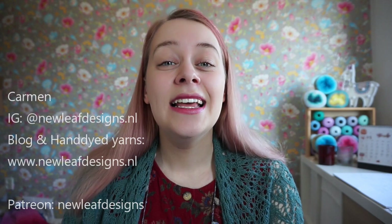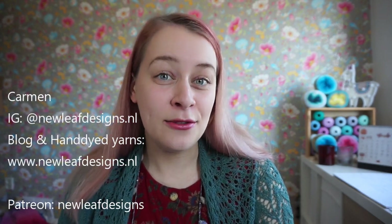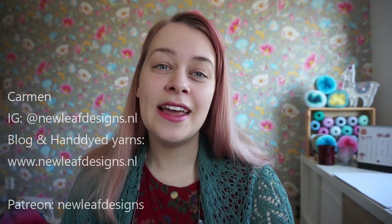Hi guys, welcome to a new episode of the New Leaf Podcast. My name is Garmin, you can find me on Instagram as newleafdesigns.nl. This is my podcast about knitting, crocheting, and my journey as a full-time knitwear and crochet designer. You might have seen my FO show episode where I showed all of the finished objects — this episode is going to be all about my works in progress, my WIPs.